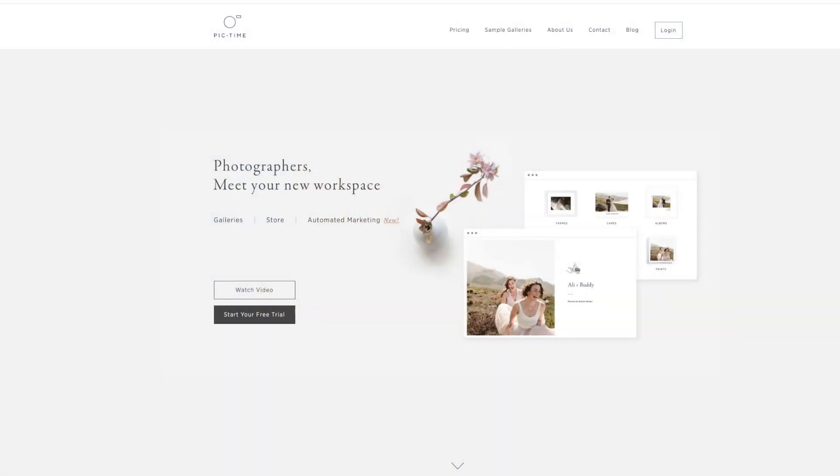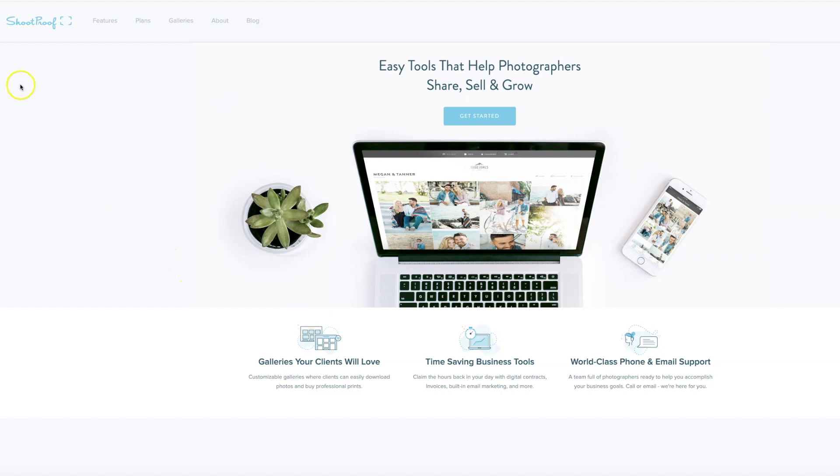Hey guys, it's Jerry. I've tried out two different online galleries, PickTime and ShootProof. They're both great choices, but they do have some slight variations in features, and it's all about what things you want to prioritize.